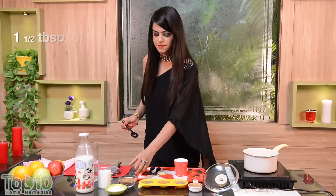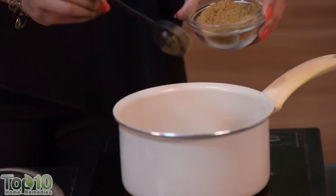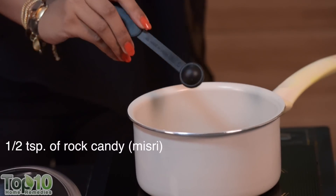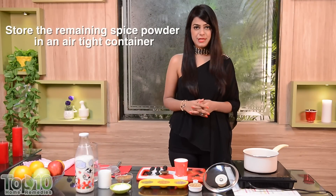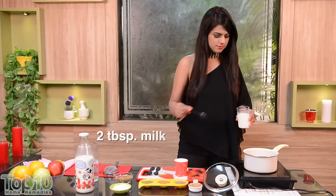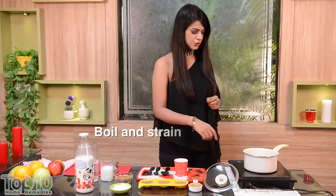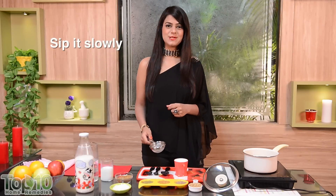Add one and a half tablespoons of this powder and half a teaspoon of raw candy. Let it simmer for about three to four minutes, then add two tablespoons of milk. Bring this solution to a boil, strain it, and drink it while it is hot.